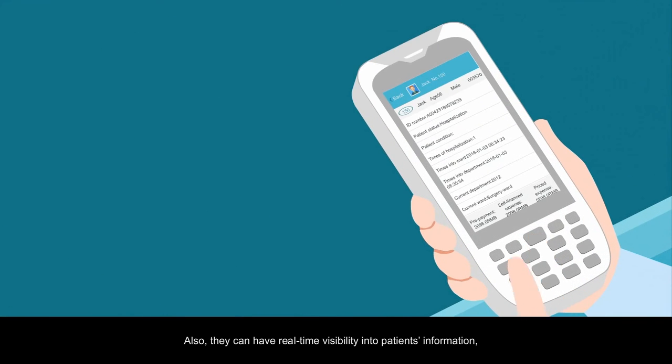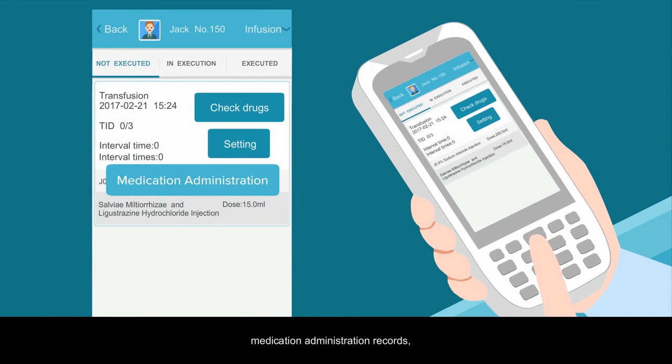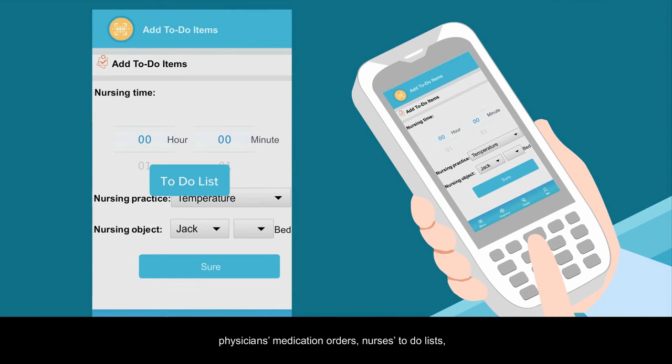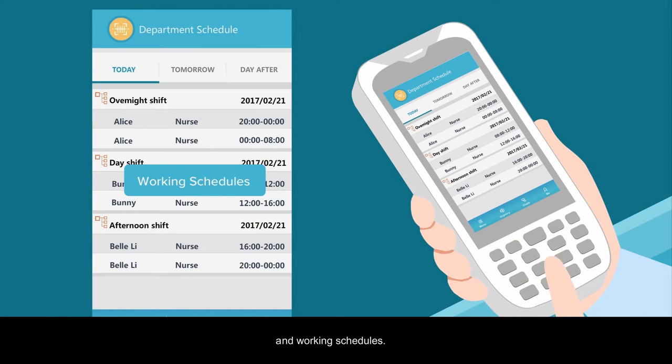Also, nurses can have real-time visibility into patient's information, medication administration records, physician's medication orders, nurses' to-do lists, patient lists, and working schedules.